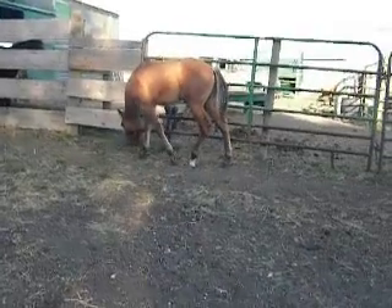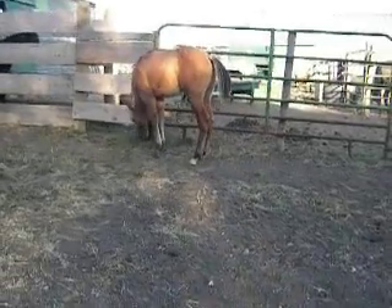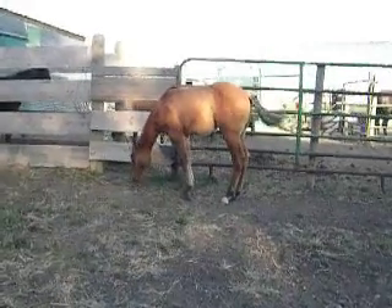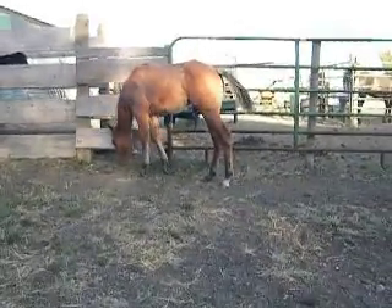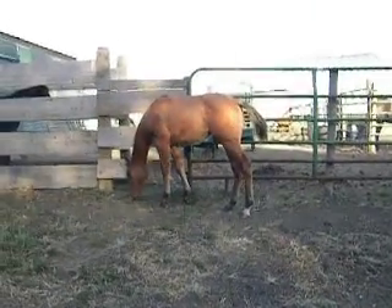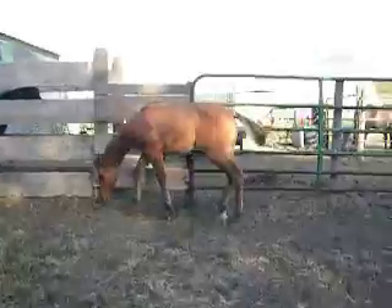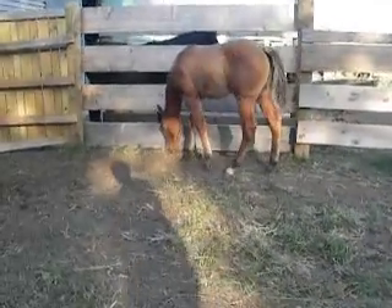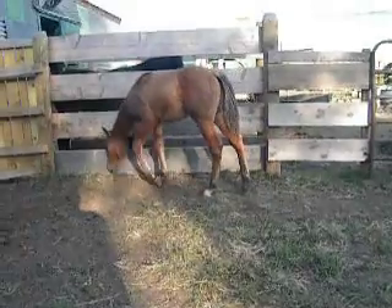I just didn't get any grulas. Well, I did, but they were fillies — so that's good for me because that's what I'm keeping. But he's got to be something someday. He just needs a little extra right now.